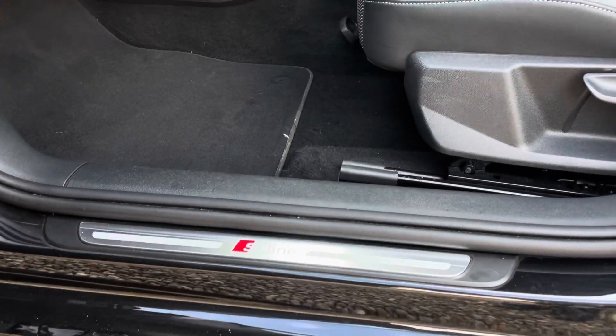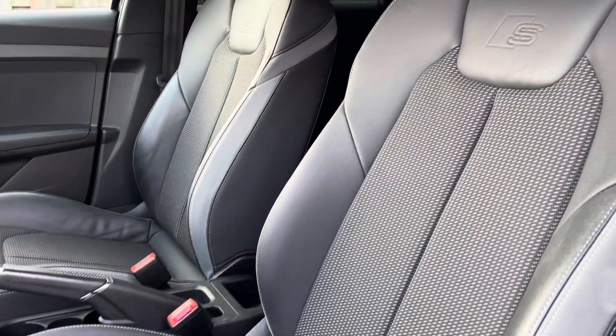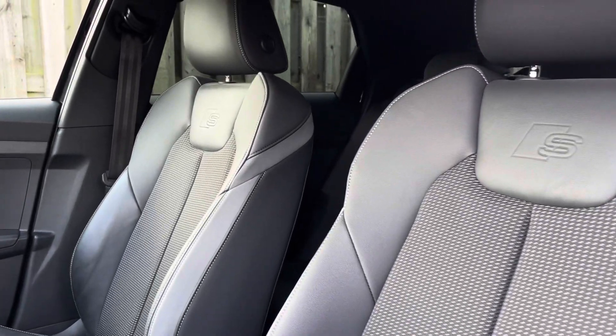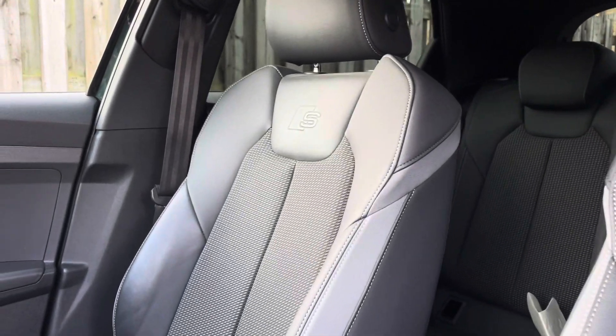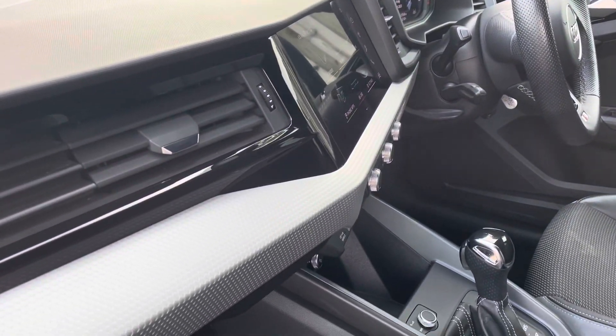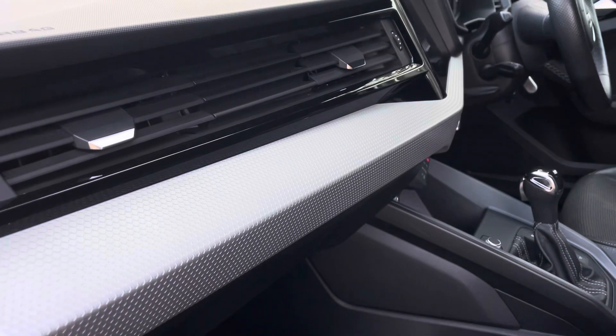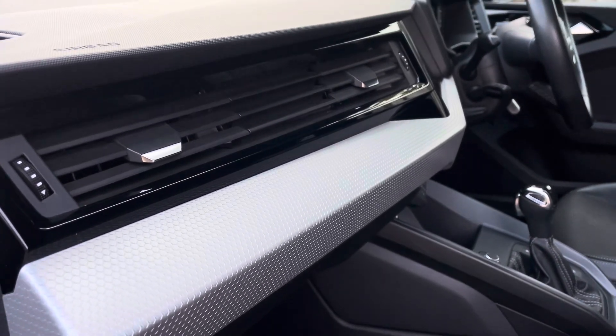The illuminated S-line door sill trims lead us nicely up to the vehicle's front sports seats, which have been covered in a comfortable granite grey novum cloth with steel grey stitching and topped off with the S logo embossed. The vehicle's fine slate grey polygon structure inlays give the car a lovely polished and refined addition, adding to the vehicle's luxurious interior.